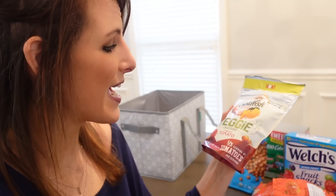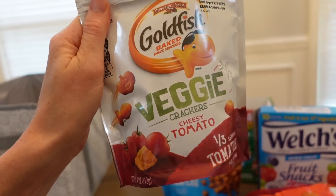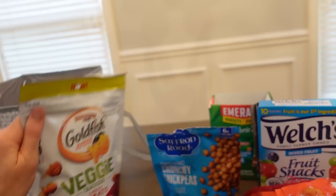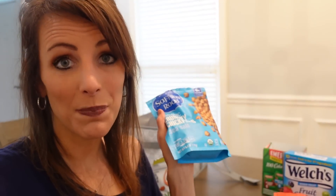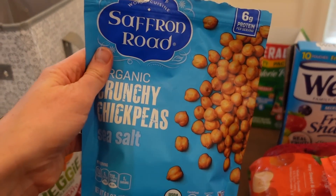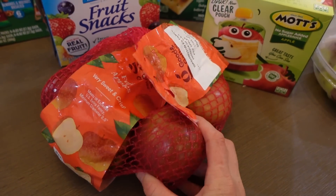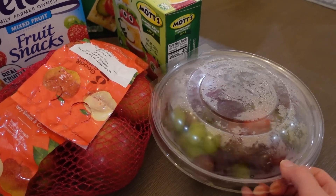Some of my favorite salty and crunchy snacks are goldfish, which are already in the essential bag. I also got these veggie goldfish — cheesy tomato flavor with a third serving of tomatoes — they're delicious, kind of like goldfish in tomato soup. We also love these crunchy chickpeas that we buy all the time; they come in all different flavors, Layla loves them, and they feel healthy and are just a great snack.